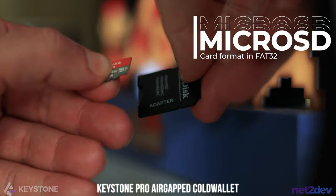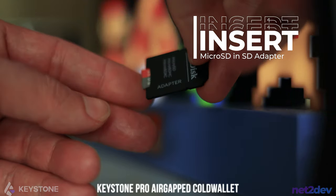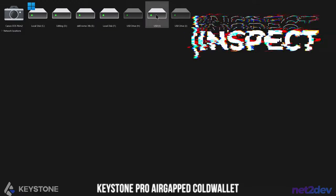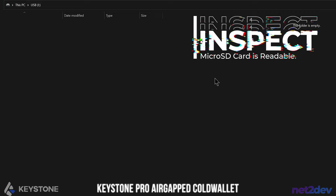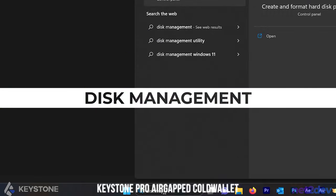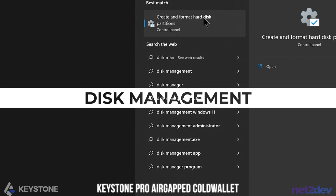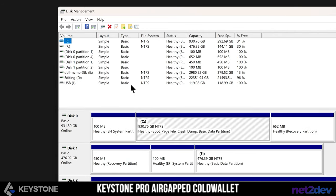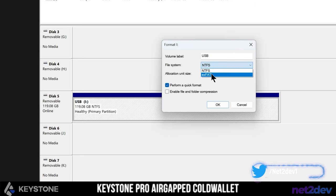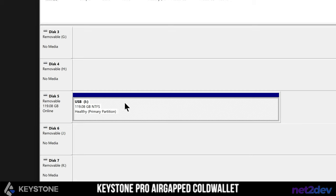If you have an adapter, go ahead and insert the SD card inside. Now you can insert that into your machine. After you insert your SD card into your PC, make sure you can access your SD. Keep in mind this procedure will delete all the files on the SD card, so make sure you do a backup. Now we're going to do a quick search and type 'disk management' and select 'create and format hard disk partitions.' Once inside your disk management window, go to your SD card drive. If I try to format this in FAT32 — here's the problem — I don't have an option to do FAT32. I only have NTFS and EXFAT. So we're going to delete the volume.